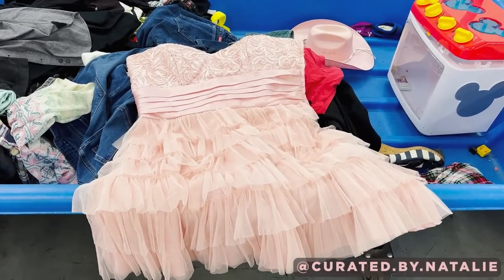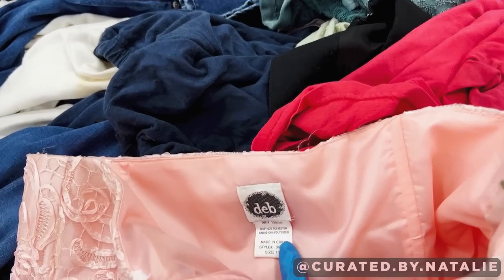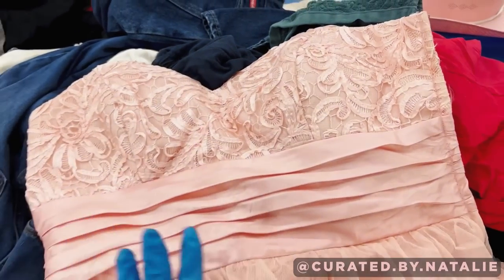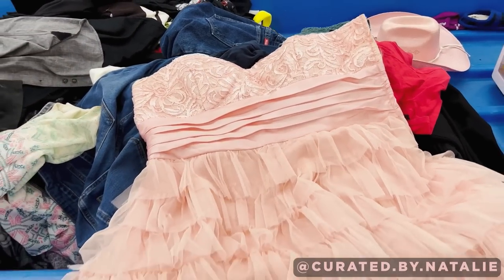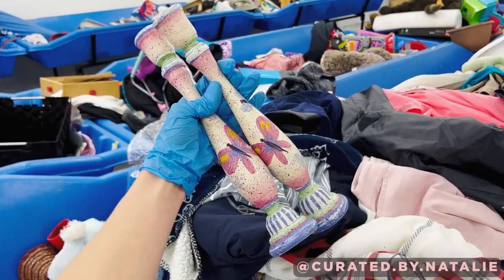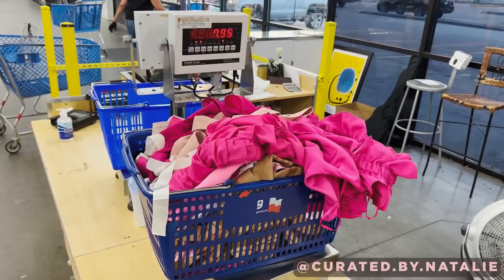It wouldn't be a bins trip without a high school throwback. This pink dress is from Deb, which is where everyone got their homecoming dresses — I just vividly remember that, and I think it's so funny to find at the bins. I came across these butterfly candlestick holders in a houseware bin. They were just so cute and Barbie-like, so I ended up getting them for my office.